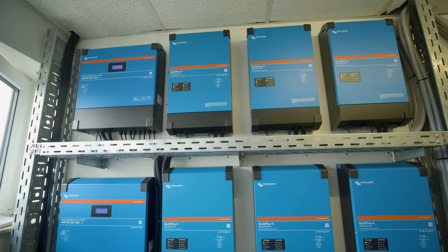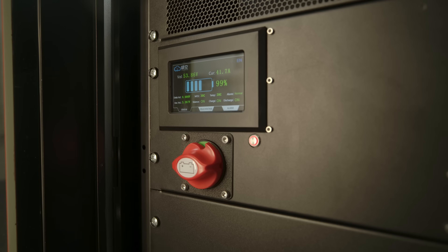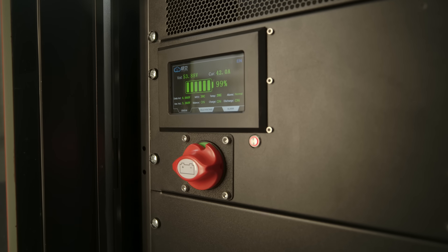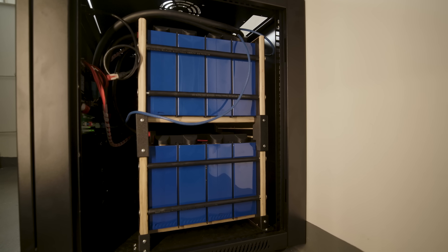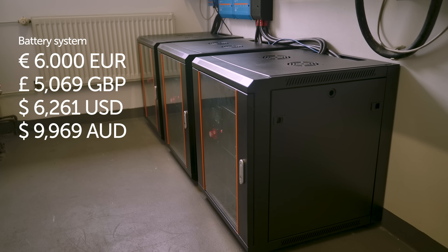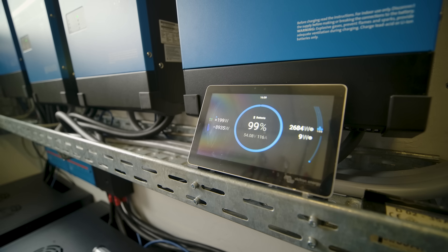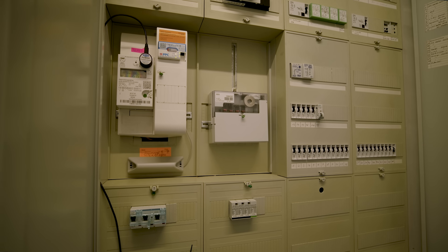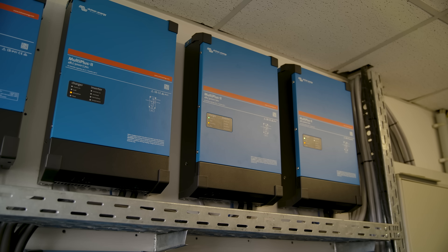Stefan has installed six Victron Energy MultiPlus 2 5kVA Inverter Chargers, and a 48-volt battery system with 45 kilowatt-hour capacity comprising 304 amp-hour EVE cells that Stefan has built himself to save on costs. With 16 cells per bank and three banks in use, this battery system has cost Stefan around 6,000 euros to put together. He uses a JK Inverter BMS, which can communicate over CAN with the Victron system. Using the DVCC feature, he can set the charge voltage and the float voltage in the BMS — quite a clever system.